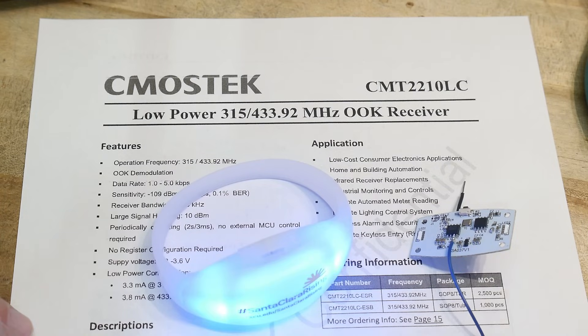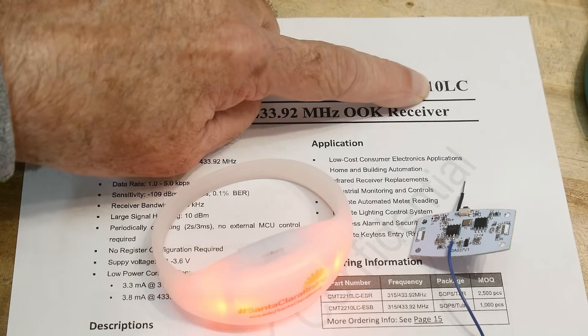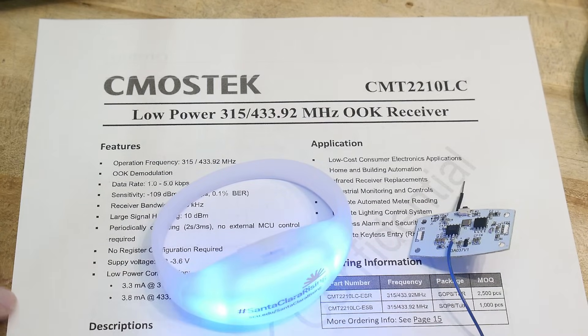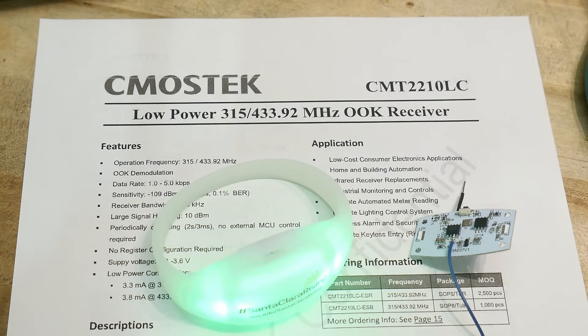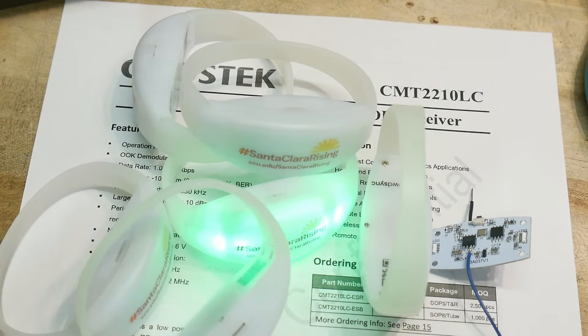All right, well, there you go. I'm going to call it a chip of the day for the CMT-2210LC — a very cool little chip. It's a receiver. This company also builds a CMT-21XX, which is a transmitter. Between those two chips you could create little remote-control type things. And thanks to my neighbor for the handful of wristbands.